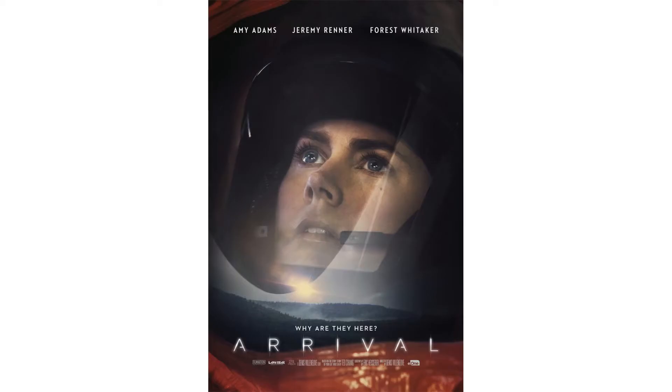Arrival is one of the most outstanding science fiction films from 2016. What makes me think so? The key feature of this film is a visual language — a visual language from aliens.